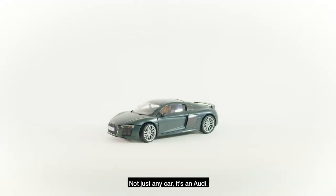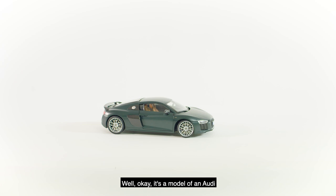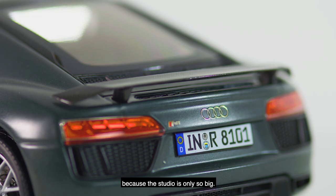This is a car. Not just any car, it's an Audi. Well, OK, it's a model of an Audi because the studio is only so big.